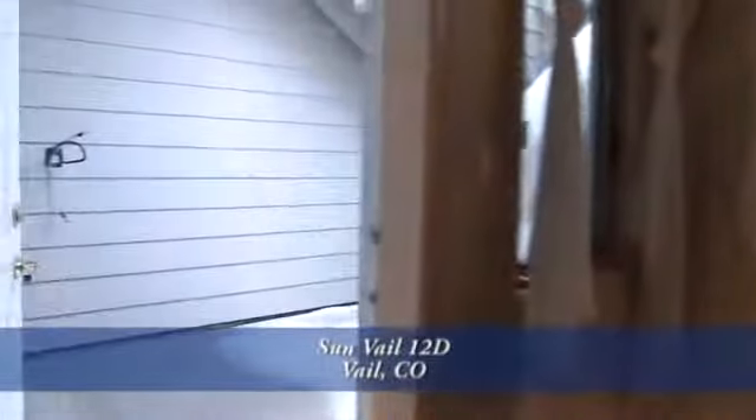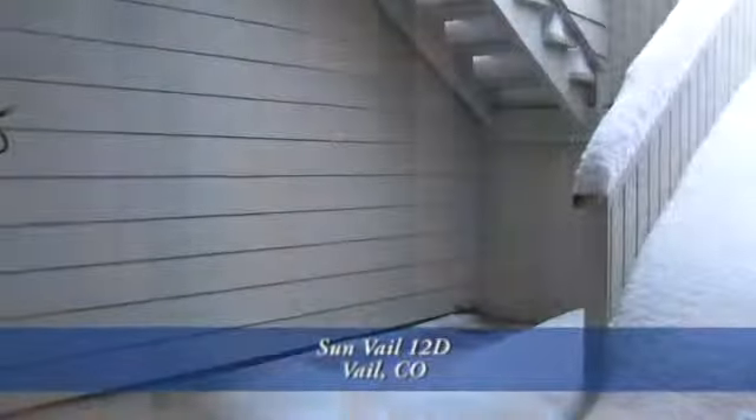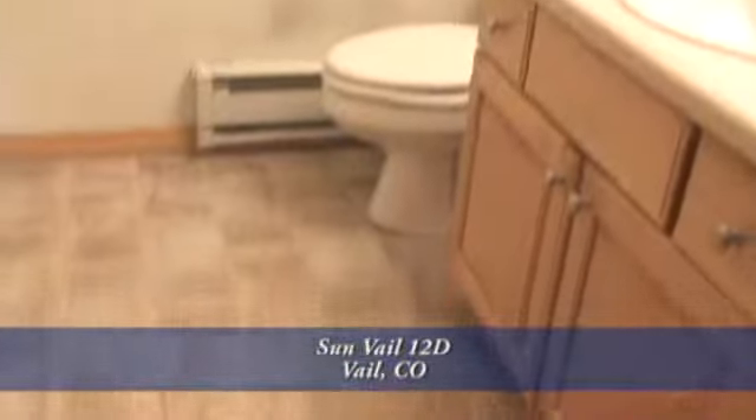There's a door off the master bedroom to another private ground-level patio. The master bath is tastefully appointed with neutral colors and tile flooring.